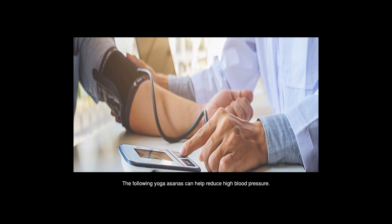Check the link in the description below. Today's question: the following yoga asanas can help reduce high blood pressure. It is best to practice them under the guidance of a qualified specialist, and to practice them in a relaxed and enjoyable rhythm.